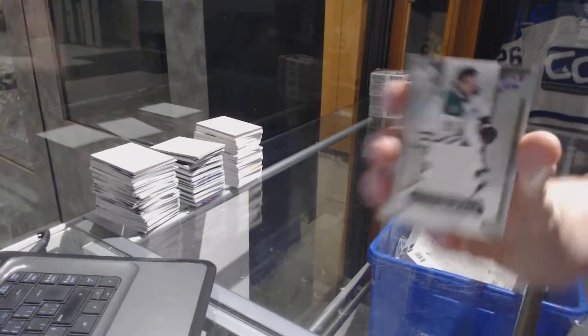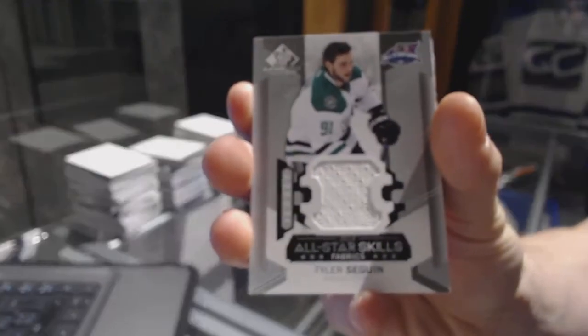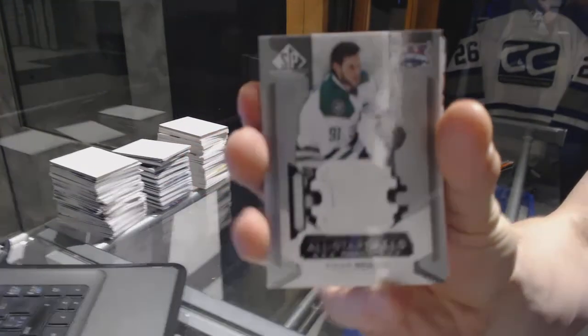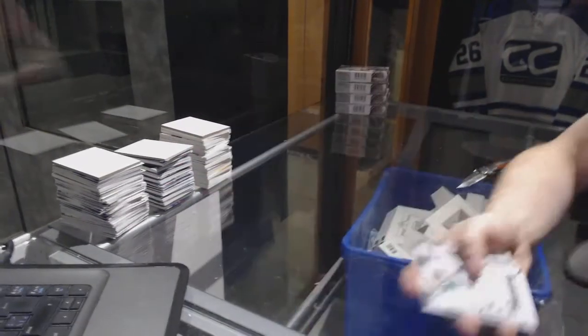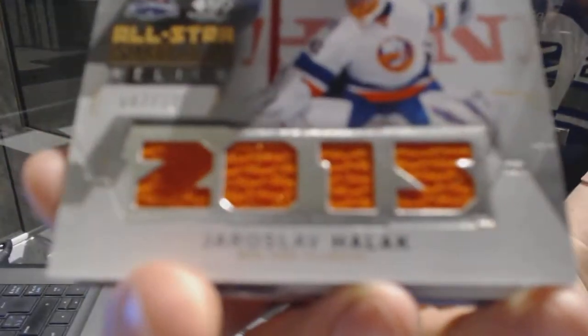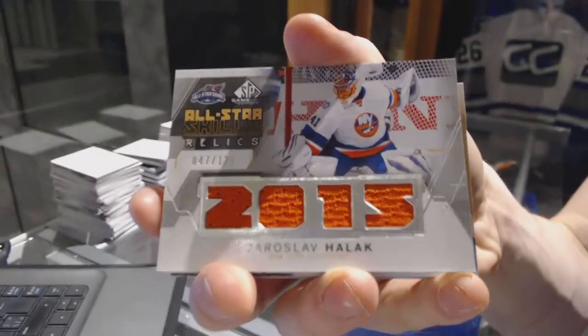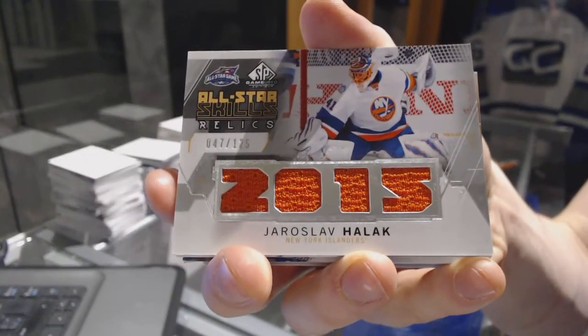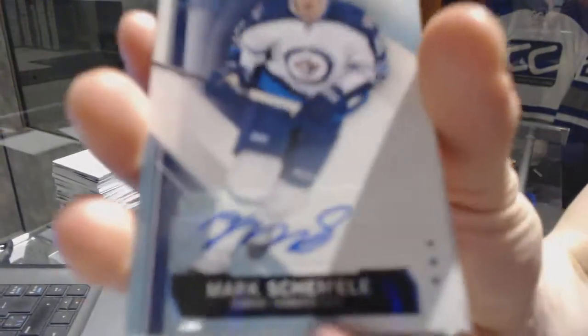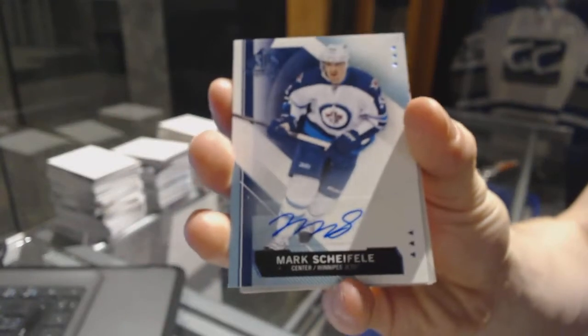We start with an All-Star Skills jersey for the Dallas Stars, Tyler Seguin. We've got an All-Star Skills relic numbered out of 125 for the New York Islanders, Yaroslav Halak.